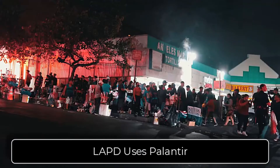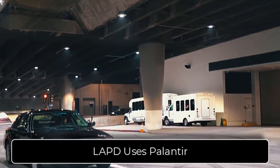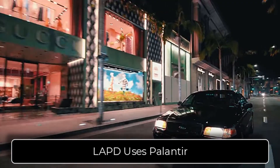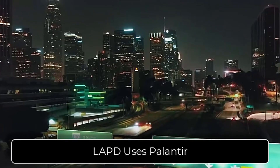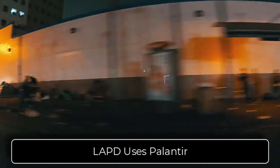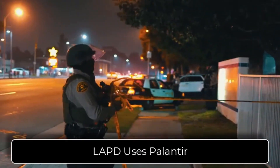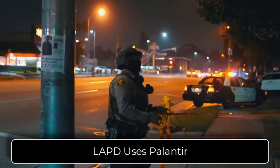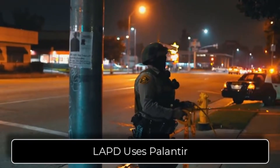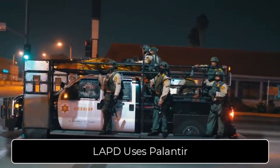LAPD and Homeland Security use Palantir. In fact, LAPD stated: 'Detectives love the type of information Palantir provides. They can now do things that we could not do before. They can now exactly see great information and the links between events and people. It's brought great success to LAPD. It supports the cops in the streets and the officers doing the investigations. It's a great tool. They are becoming more efficient and more effective cops. Palantir is allowing them to better serve the public.'